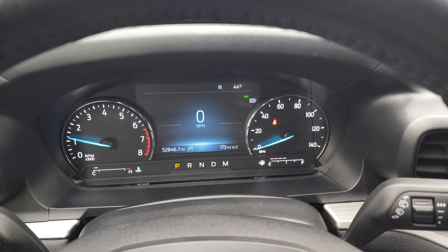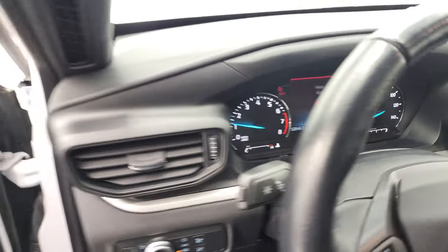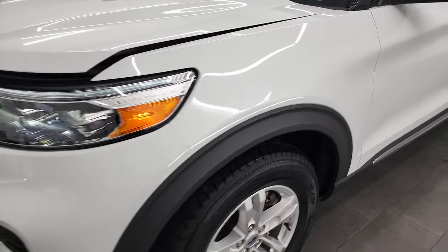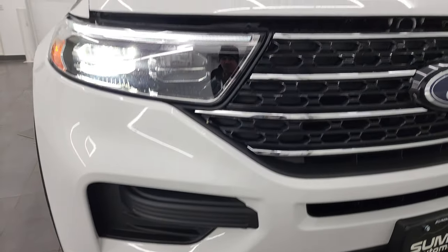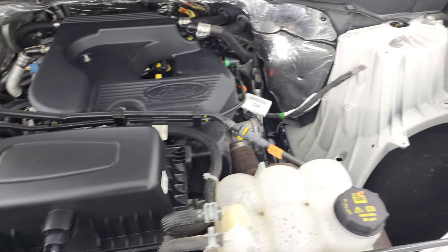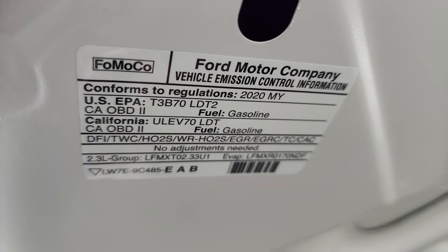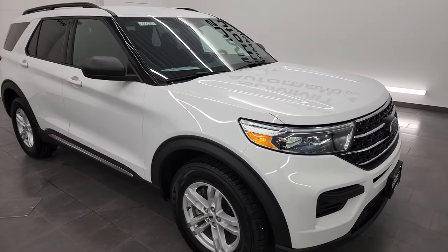Starts right up, no check engine lights or anything like that. Those LED lights are very bright. Under the hood, you have the 2.3-liter 4-cylinder EcoBoost engine, 300 horsepower. Engine bay is very clean, runs very smooth. Once again, this Explorer has been fully safety inspected by our service shop, has a fresh oil and filter change, all the fluids have been checked and topped off. There's your emissions sticker. It has four brand new tires, and this vehicle is 100% ready to go.